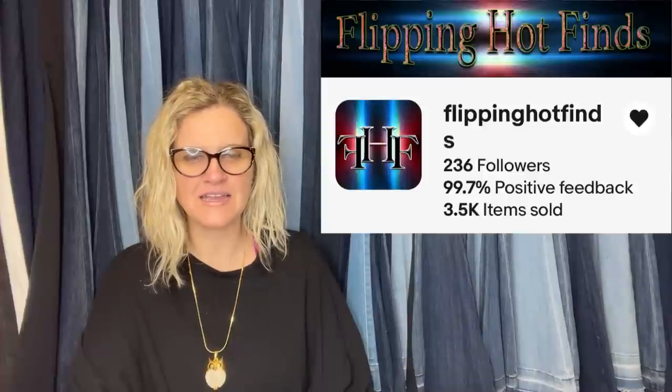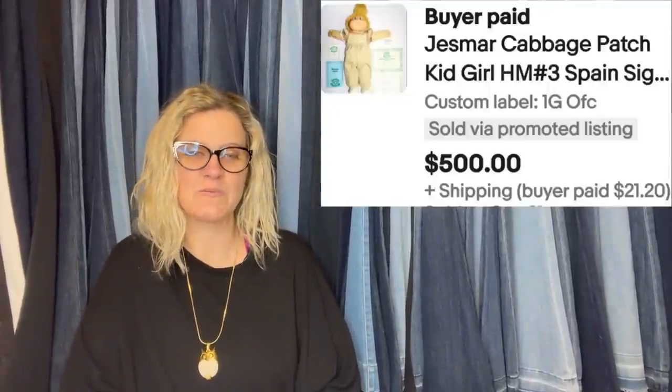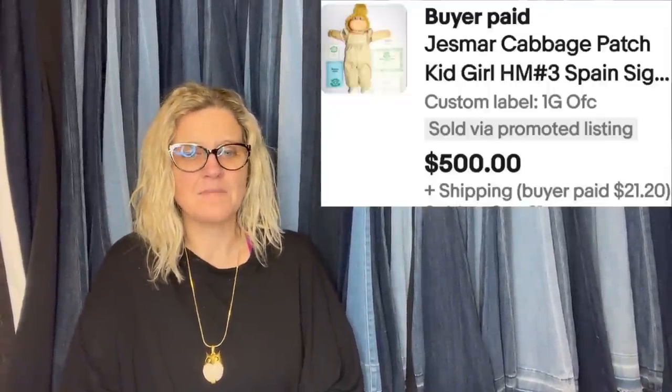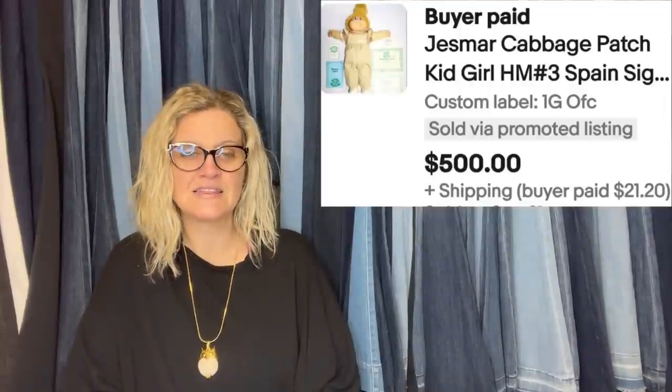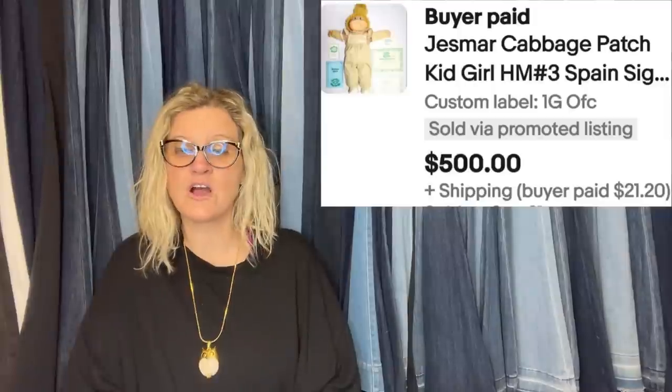I sold this new-in-package vintage baby blanket comforter. I bought it at a yard sale for $3 and sold it for $120. It looks like that sold on Mercari. This one comes from Flippin' Hot Fines — she said this is the best in the last 90 days. I paid $5 at a local junk-in-the-trunk flea market town event, listed at an outrageous price, waited 48 hours, and took the first offer of $500. It's a Xavier Roberts Cabbage Patch Girl made in Spain.